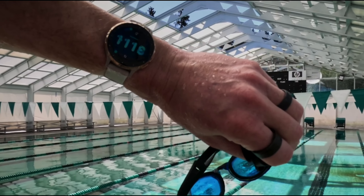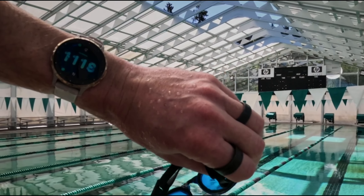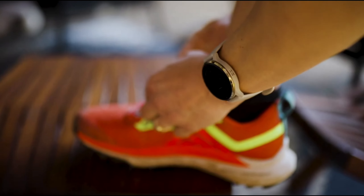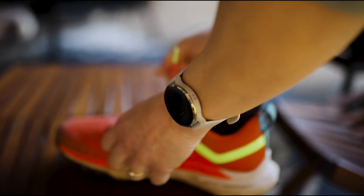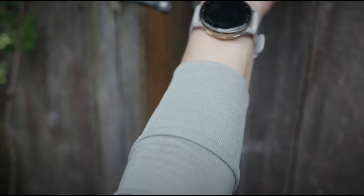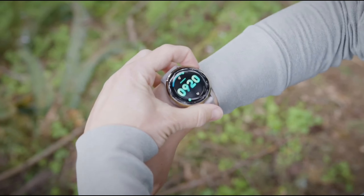One of the standout features has to be the animated on-screen workouts — it's like having a personal trainer on your wrist. These animations guide you through a variety of exercises, making it easier than ever to maintain proper form and stay motivated, whether you're a beginner or a seasoned athlete.